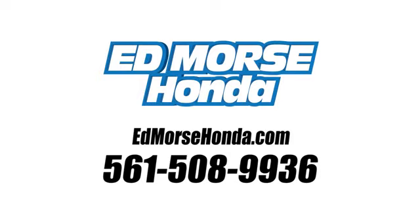Take it for a test drive today. Call us today at 561-508-9936. For value and for service, it's Ed Morse.